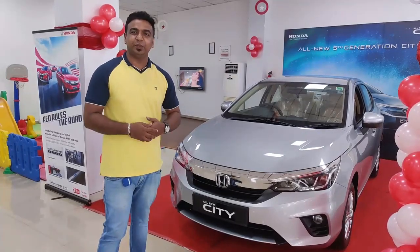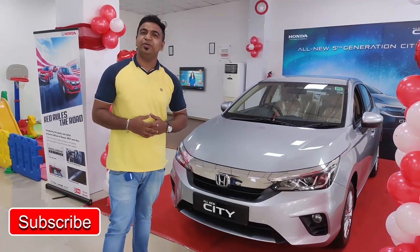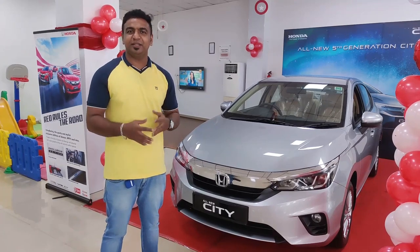Hello friends, welcome back to your new video. I'm going to show you the perfect Honda — the all-new Honda City 2020 version review and complete features exploring.